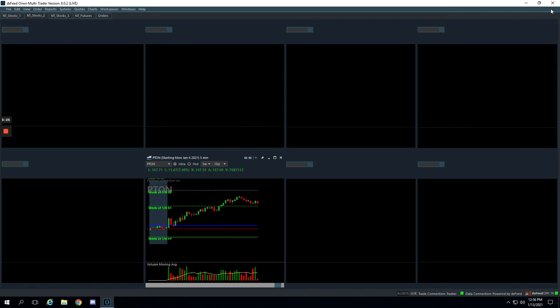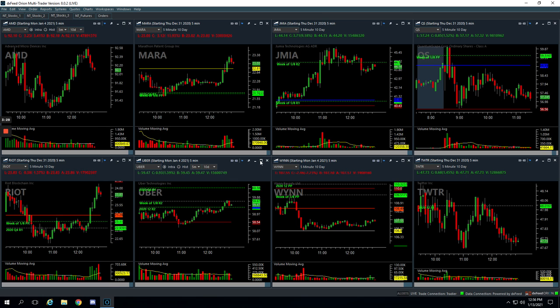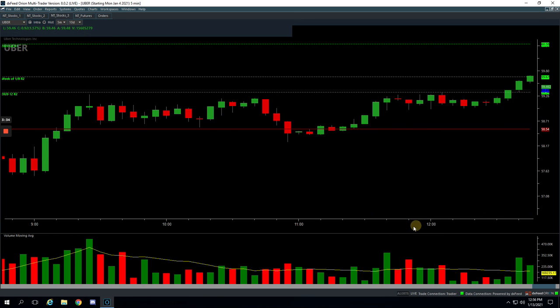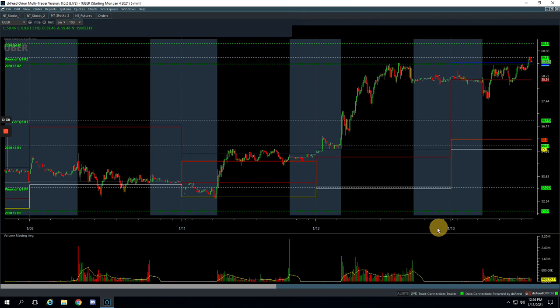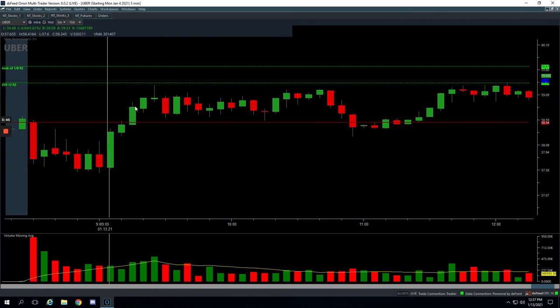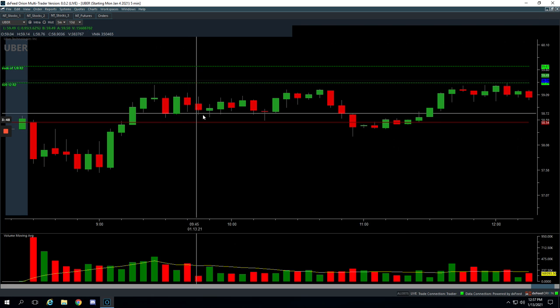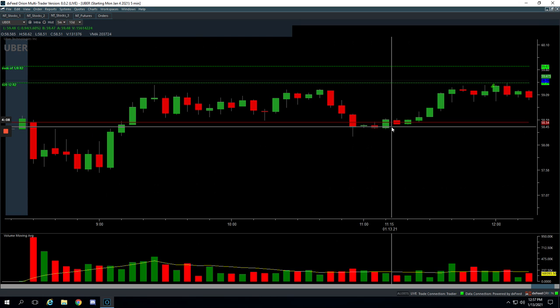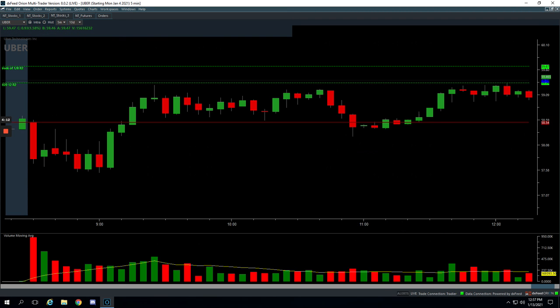Uber, plus $408. This was our last trade of the day in Uber — we got out around 12:30 PM Central. Uber pushed up and started consolidating in positive territory. We got long for an upside run about right here. It pushed up and we shed half of our contracts there — we were super small. It came back down, we got back in, it went up, we took some off, came back down, and we got back in again and rode it up to the pivot. A few different scale-in and scale-out moves, just playing the price action, and ended up booking $408.